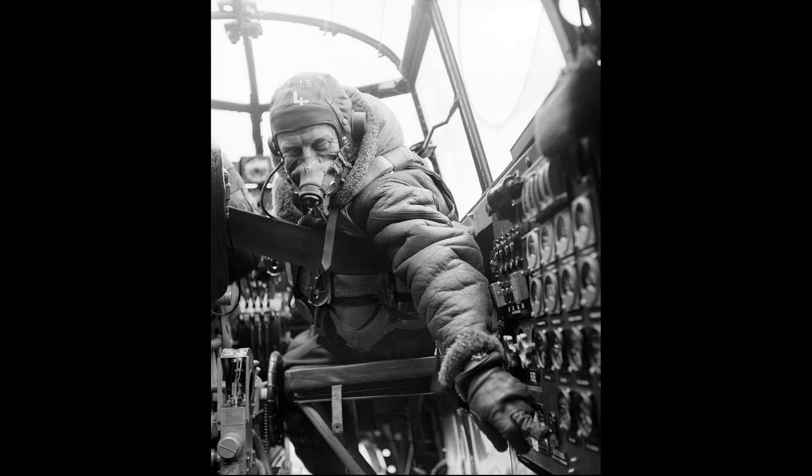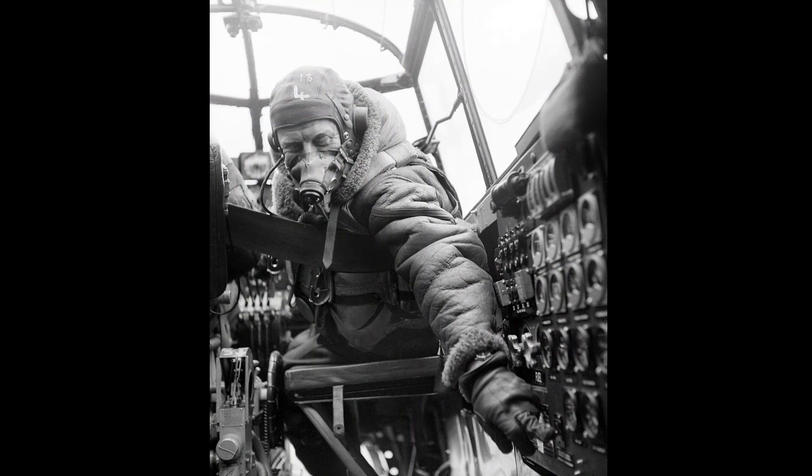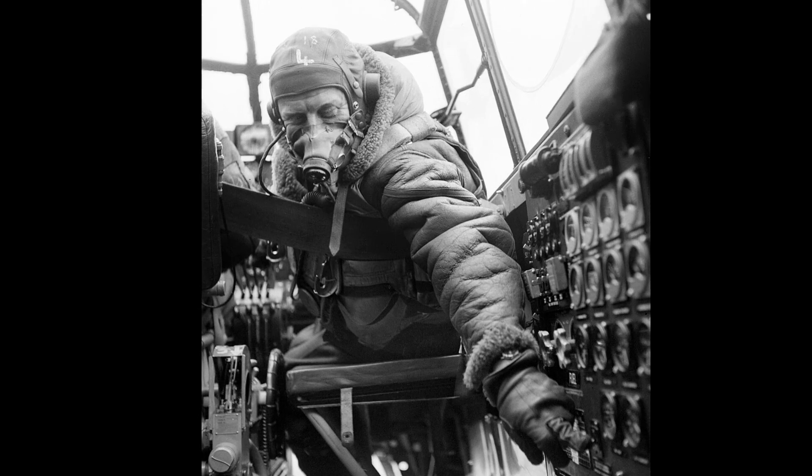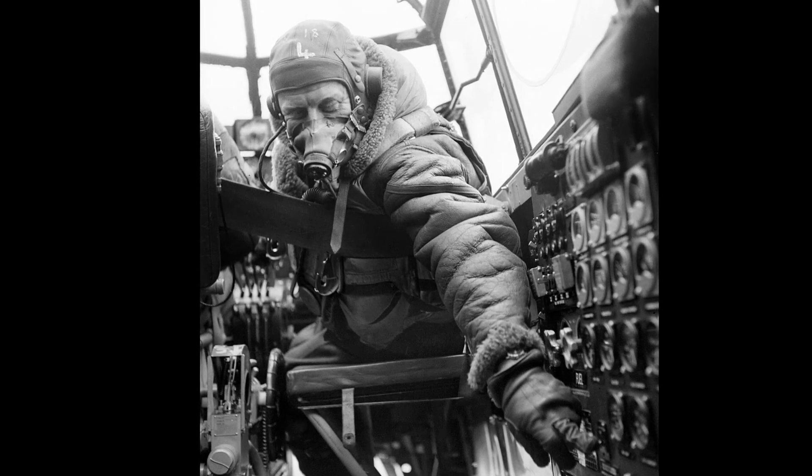If you would like more in-depth coverage of the flight engineer's tasks, you can have a look at my Lancaster fuel system and emergencies video in this series. I'll put a link to them at the end of the video.